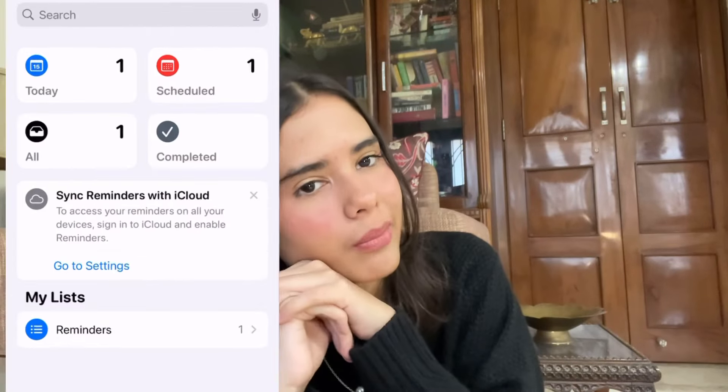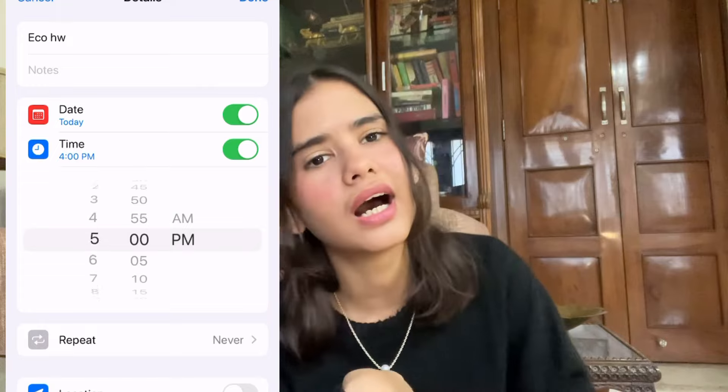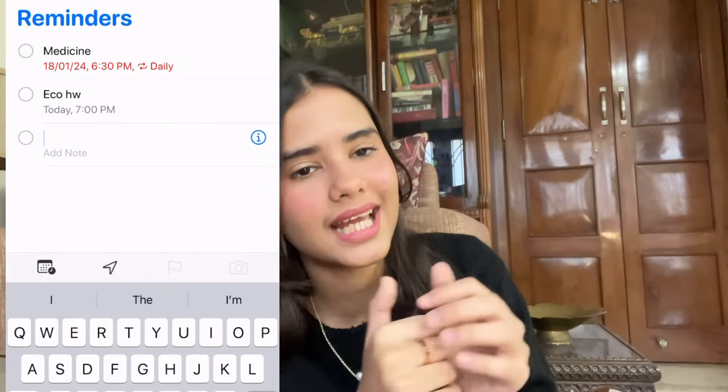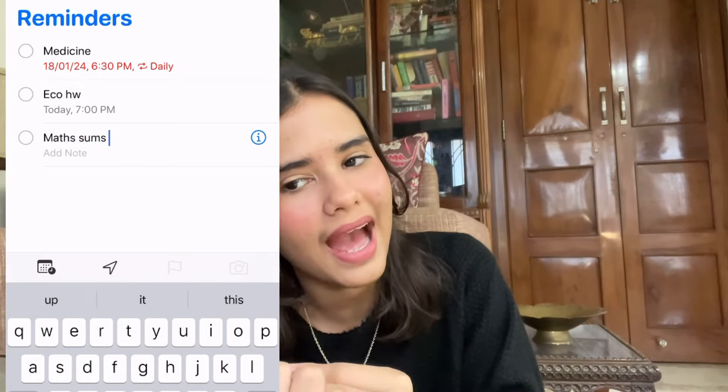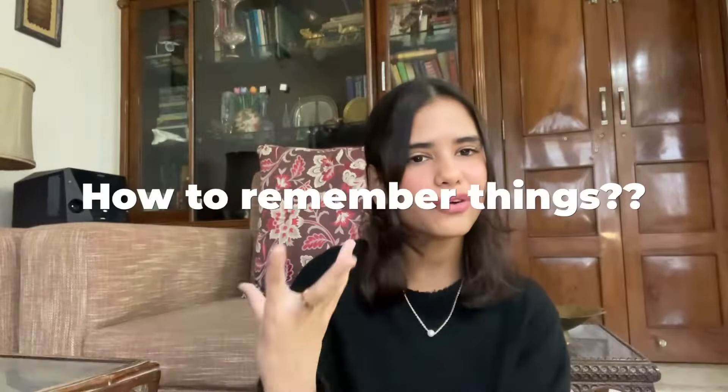In one of my previous videos I said I do journaling and write everything I have to do on paper, but the truth is I know I'll never go back to it. So what I do instead is use a reminder app on my phone. I set up all the things I have to do today — eco homework, math homework, copy submission, accountancy pending work — and then I set a goal time. It sends me a message at that time, which not only pressures me to complete the work but also tells me how much time I have for each subject.